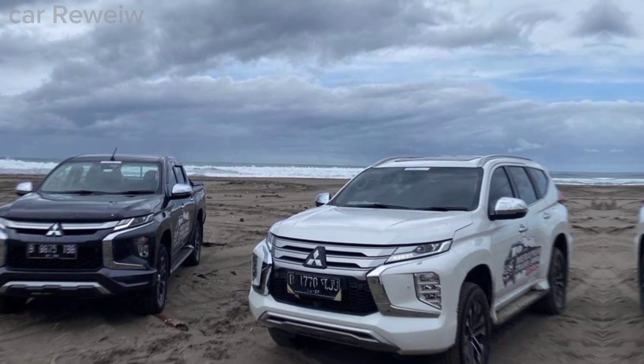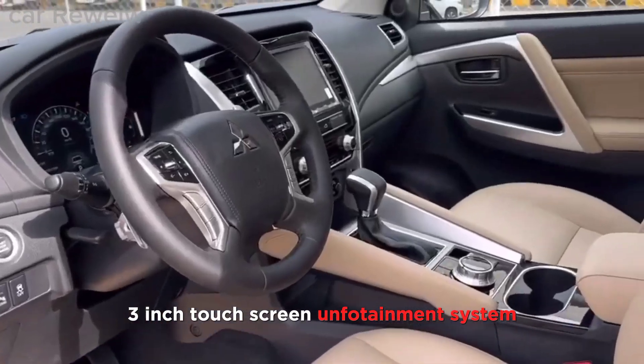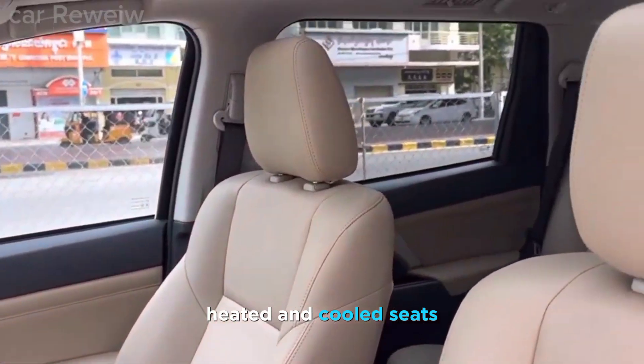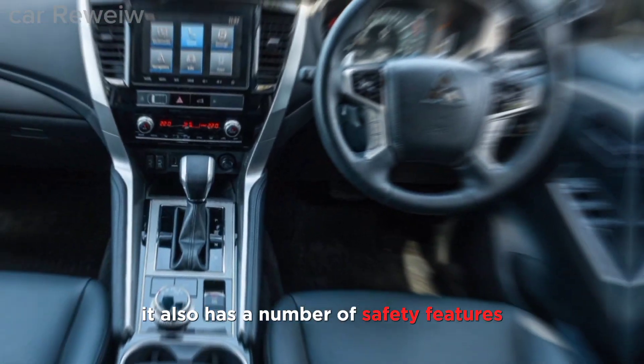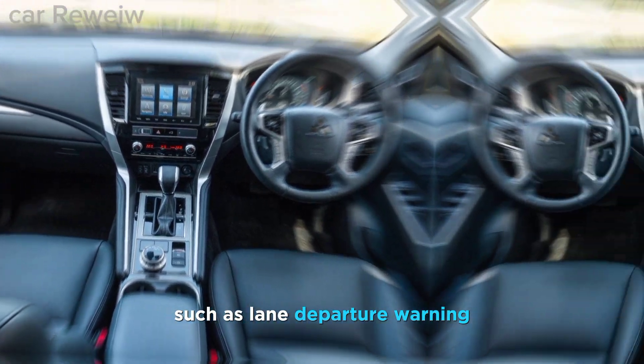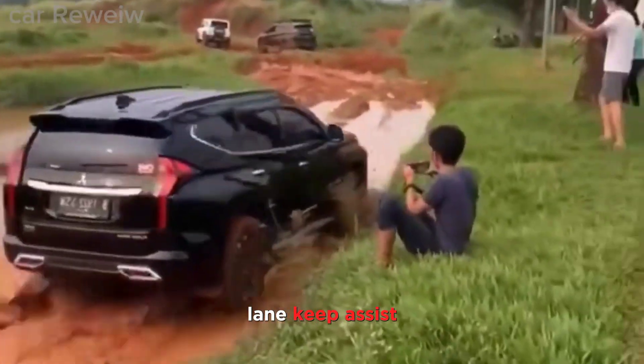Features: The Pajero Sport comes standard with a long list of features, including a 12.3-inch touchscreen infotainment system, a digital instrument cluster, heated and cooled seats, and a sunroof. It also has a number of safety features such as lane departure warning, lane keep assist, and blind spot monitoring.